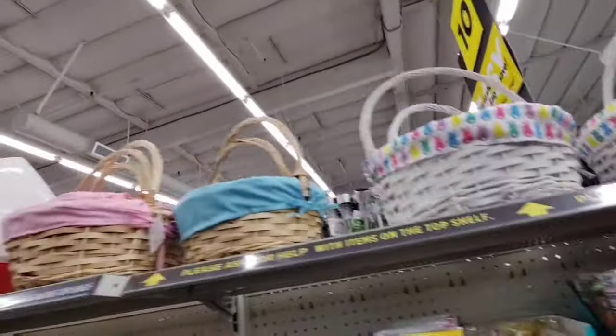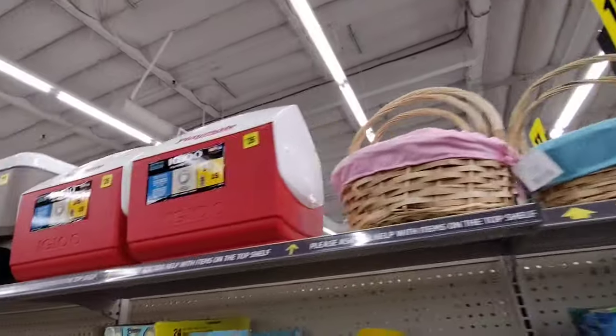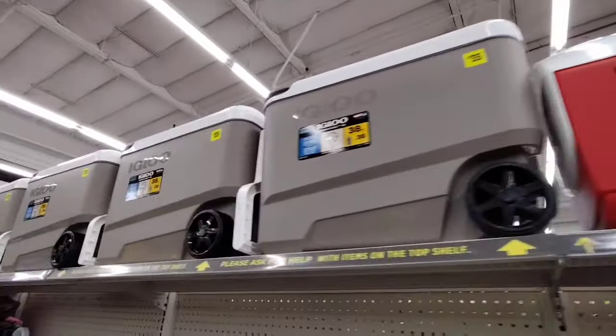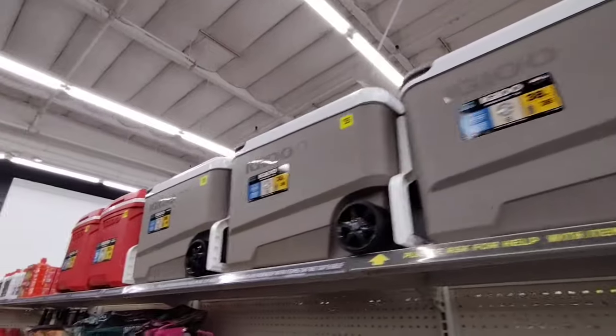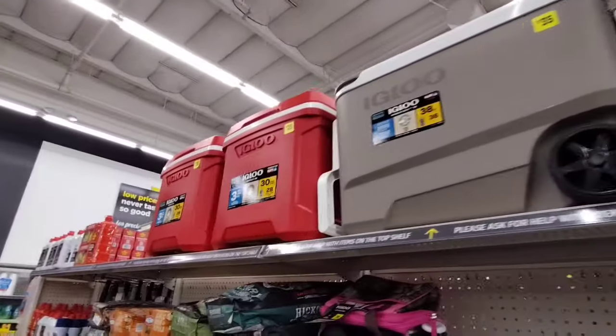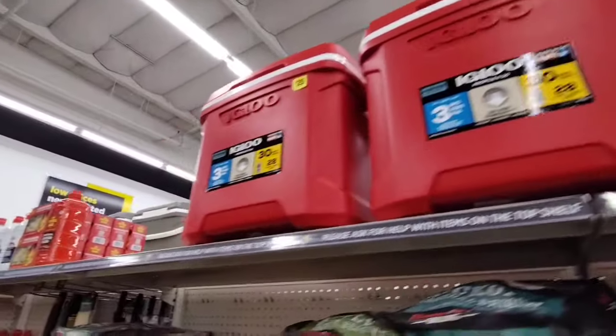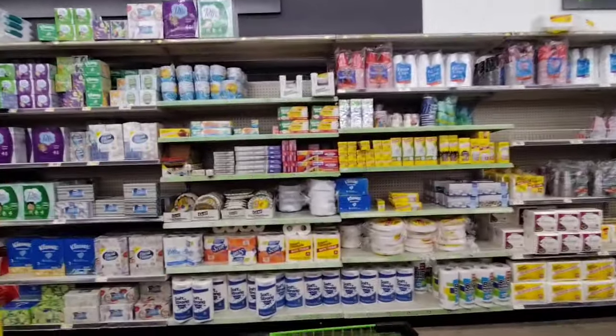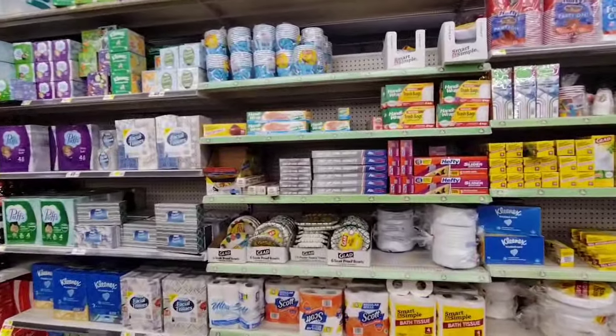They also have gorgeous baskets — $10.00 for the larger, $8.00 for the smaller. Coolers: the Igloo with wheels is $35.00, $26.00 for the one without, and the red one is $25.00 without wheels. All this stuff right here is $1.00.